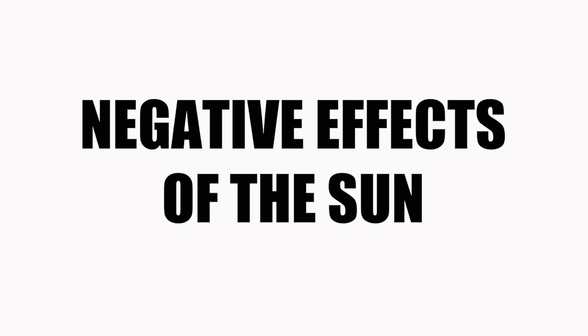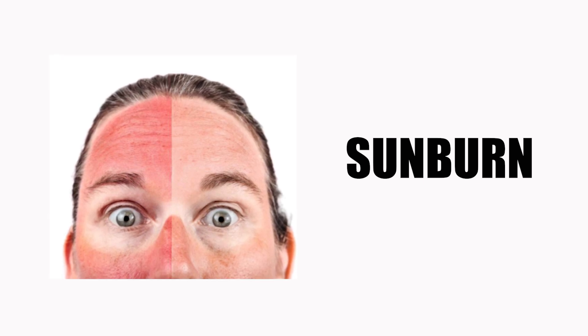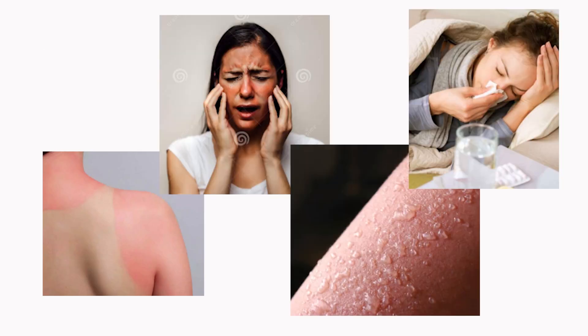And then there are negative effects of the sun. Sunburns are the most widely recognized as one of the most common negative effects of too much sun exposure. In general, symptoms of sunburn include redness, pain, swelling, blisters, and flu-like symptoms.